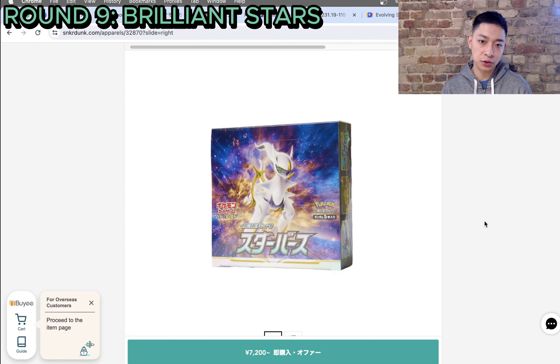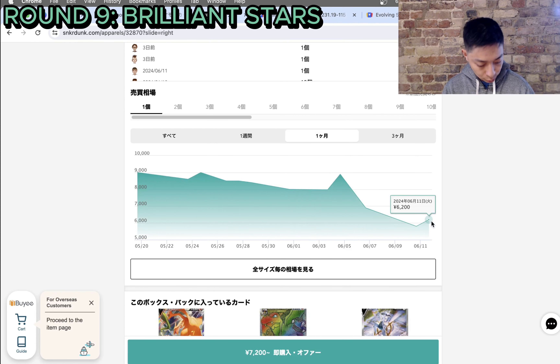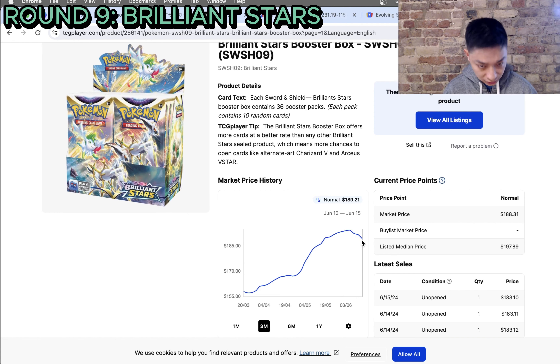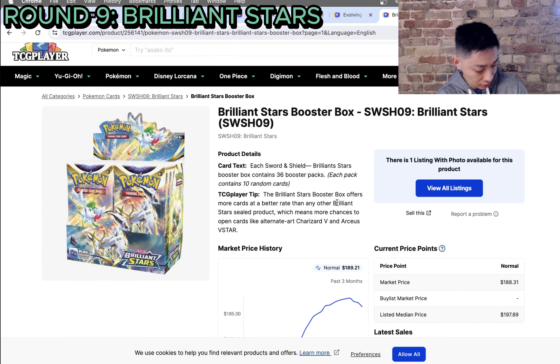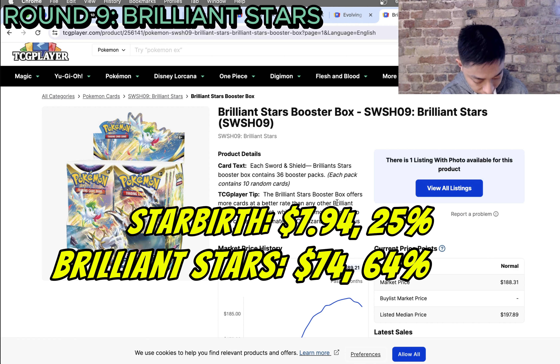Moving on to Brilliant Stars — a one-to-one comparison. One flaw in this model: sets from Brilliant Stars onwards incorporated the trainer gallery, which doesn't exist on the Japanese side. The Japanese S9 was the first set for V-Star cards, last sold at just 6,200 yen. On the English side, the Brilliant Stars market price is $189.21. The Japanese Starbirth only grew $7.94 — a mere 25% markup — while English grew by $74 in absolute terms, a 64.53% growth. English takes a second successive win.